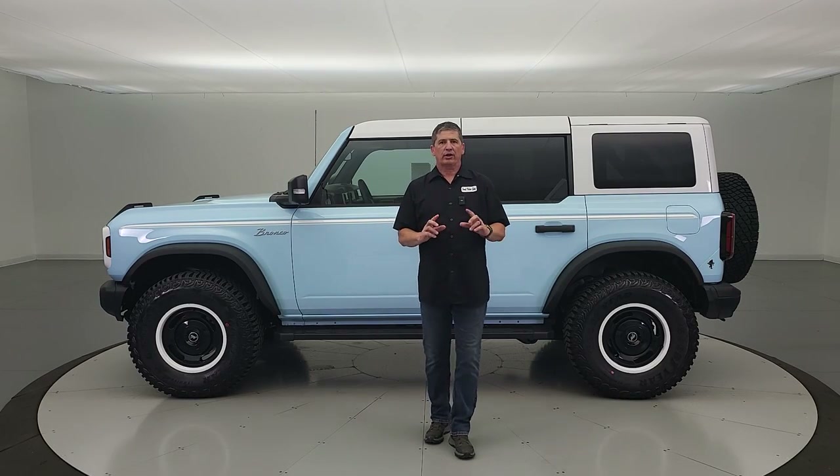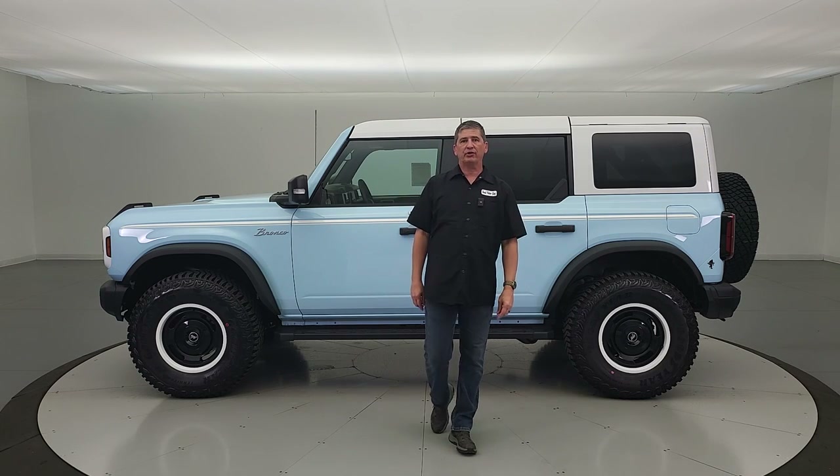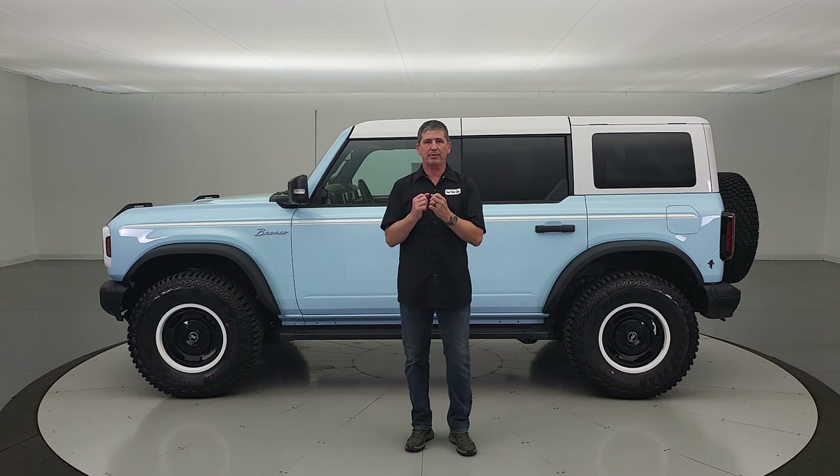Hi, I'm Tim Bartz, Internet Sales Manager here at Long MacArthur Ford in Salina, Kansas, your source for Ford news update information with a video on the Ford Bronco Heritage Limited Edition.